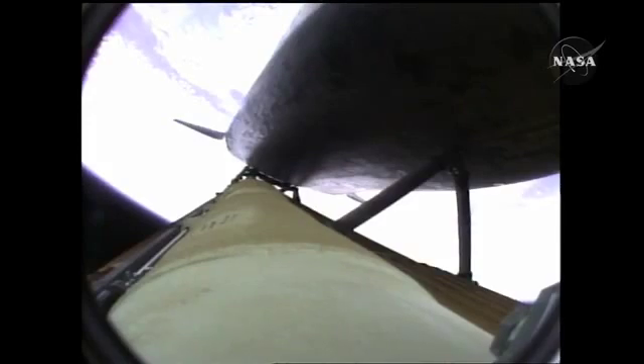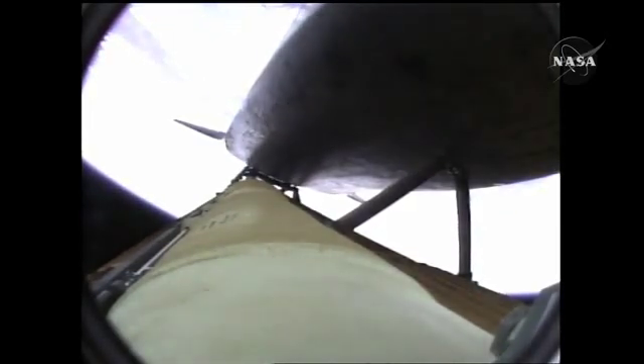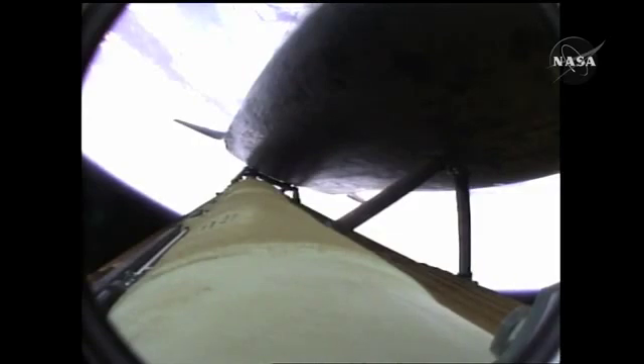Two minutes, 20 seconds into the flight. 34 miles in altitude, 48 miles downrange, Atlantis traveling 3,200 miles an hour. The propulsion officer in mission control reports that the orbital maneuvering system engines have ignited. Atlantis kicking on the afterburners.